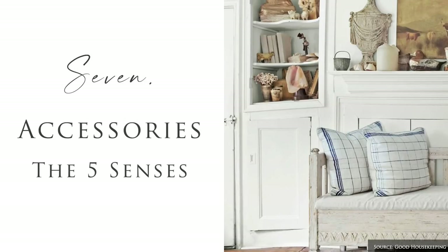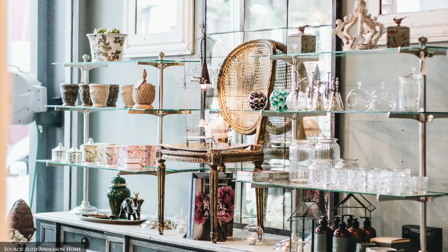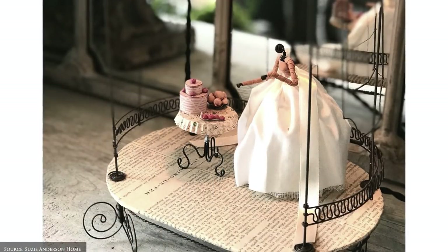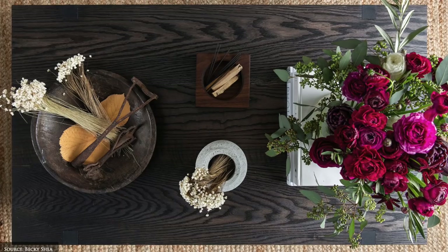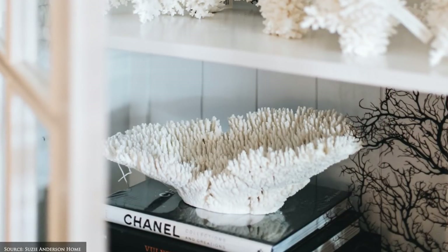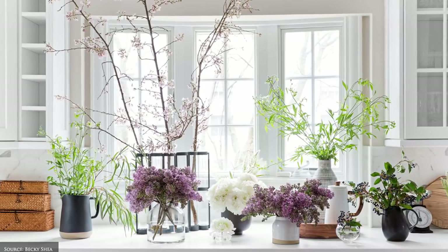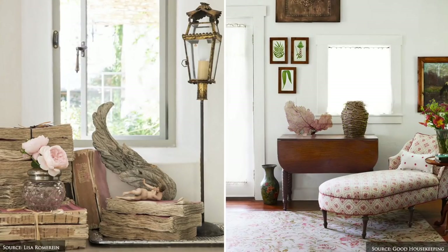Allow your space to transport your senses by including items that activate your sense of sight, sound, scent, taste and touch. As always, we recommend including something living, something with lustre and something loved. Ideas include coral, gathered botanicals, metallic accents, glass vases and chalky ceramics, coffee table books, photo frames, artworks or a mirror to expand the space and natural light.